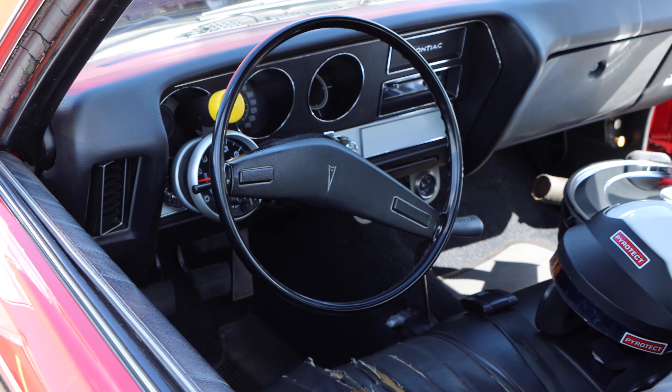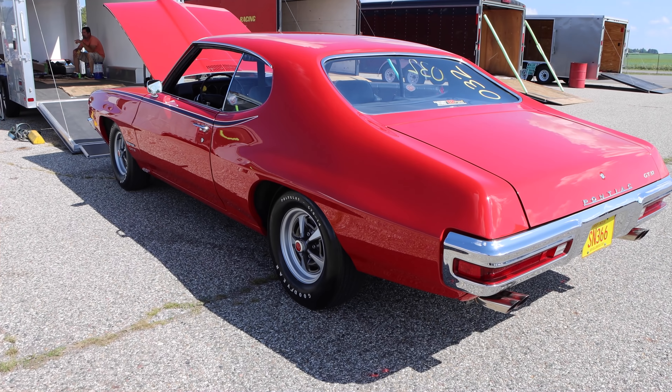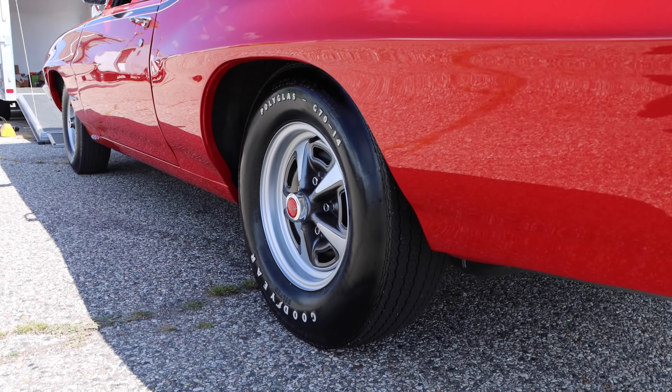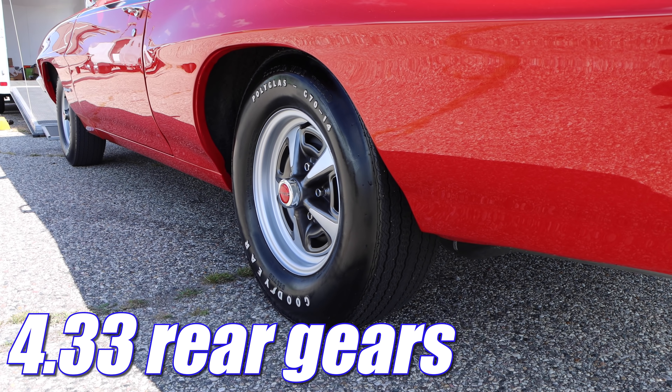If you take a look inside, you'll find a four-speed manual transmission, and then out back, 355 gears were standard, but this car has had a little bit of an upgrade — it now features 433 gears.